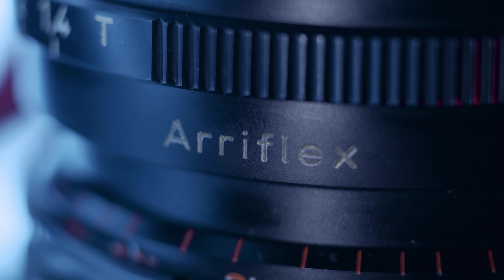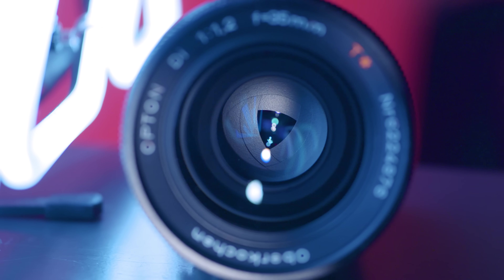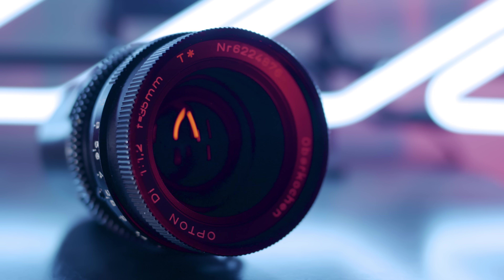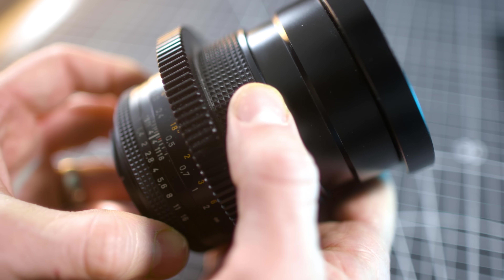Hey y'all, my name is Mark, and this is an AriFlex Zeiss 35mm B-Speed, a vintage cinema lens that's got an interesting catalog of work behind it, as well as some cool history. Those are two ingredients I need to make a video about. I've also got its cousin, the Contax Carl Zeiss 35mm SLR photo lens on hand to contrast and compare just for fun.